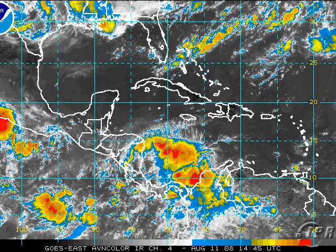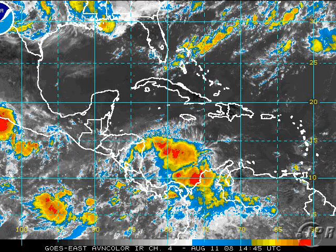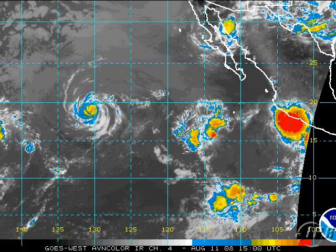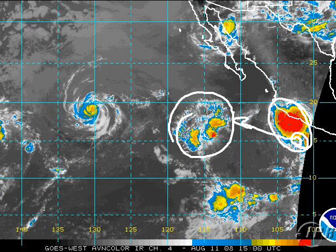Further out in the Atlantic, in the western Caribbean, we do have an area of disturbed weather. It's interesting to watch but shouldn't do much — it's either going into Central America or into the eastern Pacific. Off the coast of Mexico in the eastern Pacific, we have one invest which some models make a hurricane, then another invest which some models also make a hurricane.